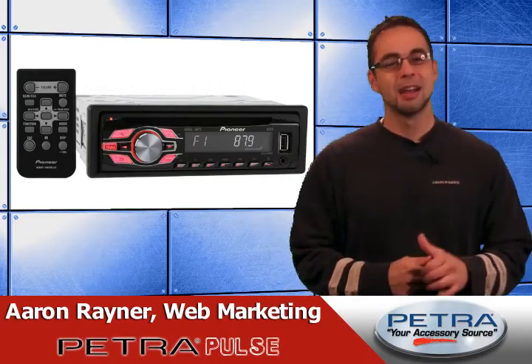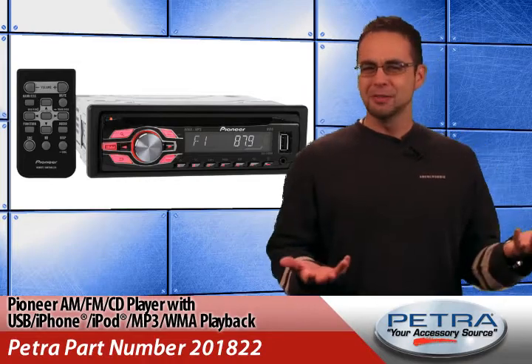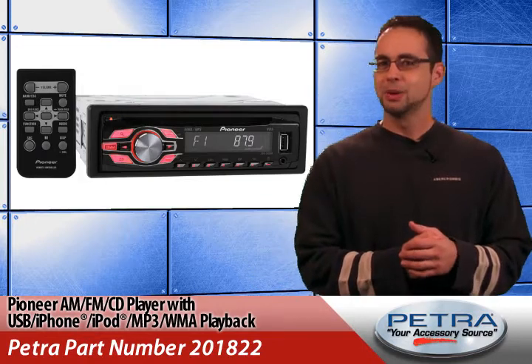Hey, there's new items hitting the Petra website. I'm Aaron Raynor. Now that all the passengers of the car are taken care of, hey, what about the driver? I mean, while they're all watching their videos and reading their ebooks, I need something to rock out to, right?